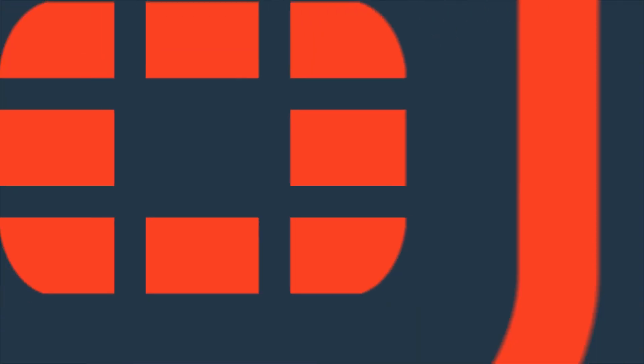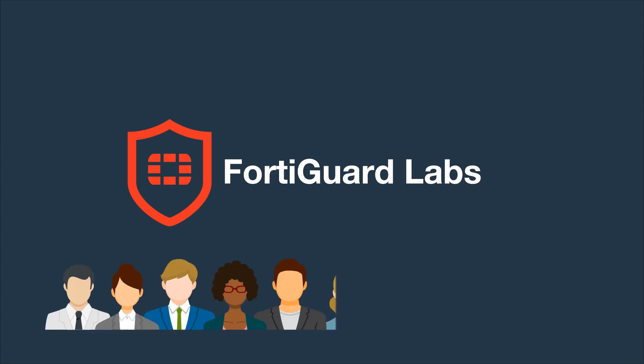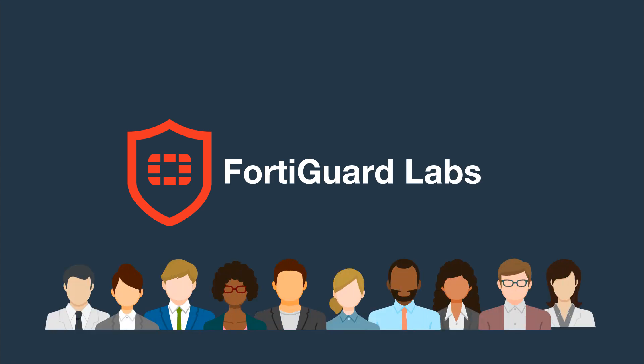Backed by continuous threat intelligence from FortiGuard Labs, gain the confidence of securing against vulnerabilities specific to the equipment installed in OT facilities.